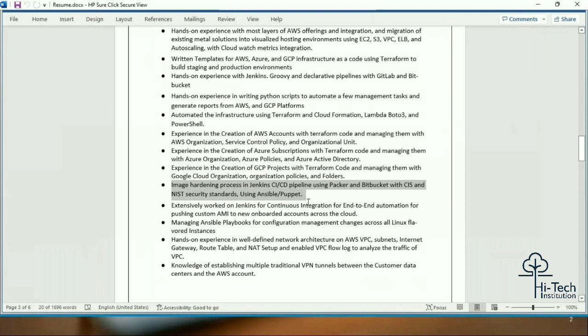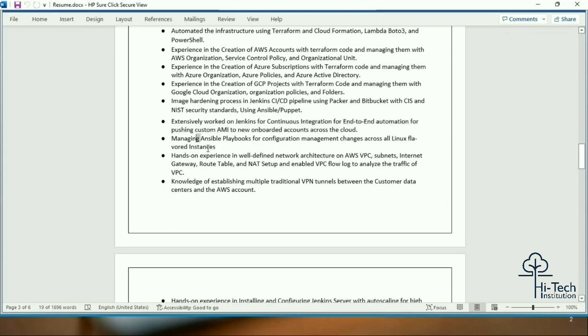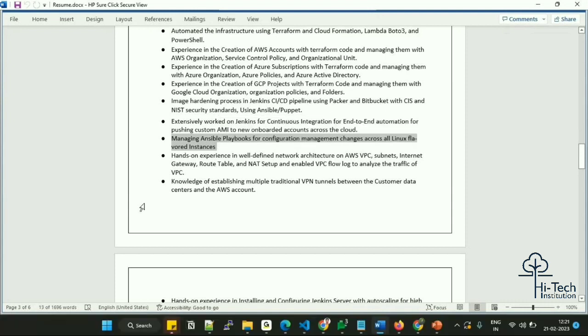Image hardening is crucial in live environments — we don't use marketplace AMIs but rather hardened AMIs that have been processed and validated. We use Ansible pipelines to push AMIs and manage Ansible playbook configurations across various Linux flavors. Hands-on experience with well-defined VPC architecture: subnets, internet gateways, route tables, and network ACLs. In any interview they will go deep dive on networking, so make sure you have a clear understanding of networking concepts.